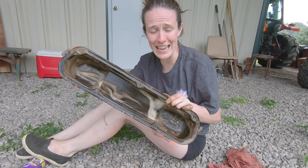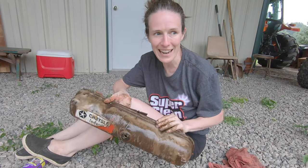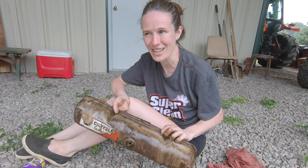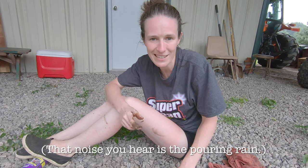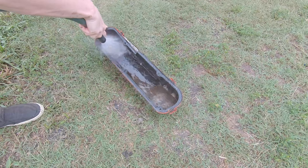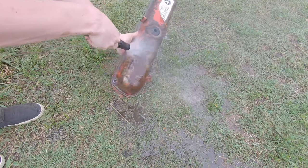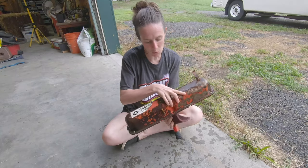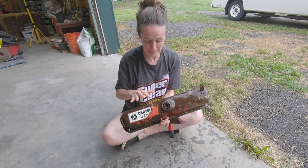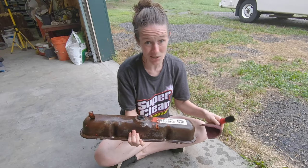Well, that was absolutely disgusting and it really worked well — it beat my oven cleaner, which I didn't think was possible. Also, according to Murphy's Law, whenever you wash your vehicle it's going to rain, and I'm under this covered area because of course it's raining. It might not look super clean, but that's just because it's rusted — all the grease and grime has definitely been removed. That cleaner worked awesomely.